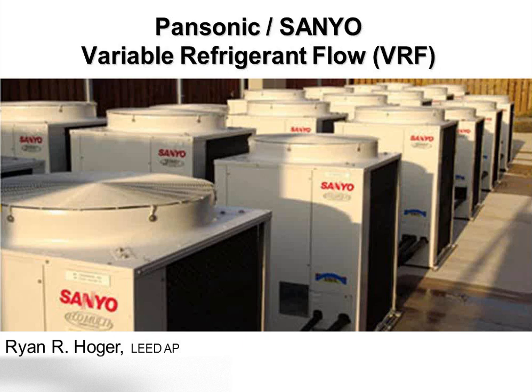Welcome. My name is Ryan Hoger. I'm with Temperature Equipment Corporation. This week's webinar topic is Panasonic Variable Refrigerant Flow Systems. You can see we also have Sanyo listed on the header. That's because this product line was originally branded Sanyo. When Panasonic bought them a year or two ago, they converted all the branding and logo over to the Panasonic name, so we're trying to phase out the Sanyo name and just stick with Panasonic.